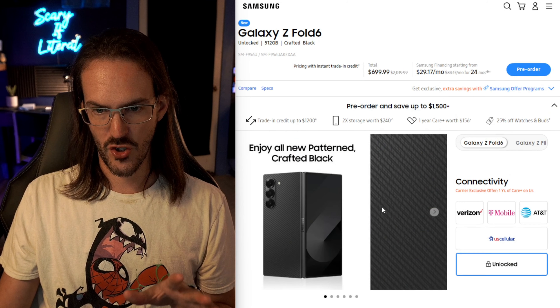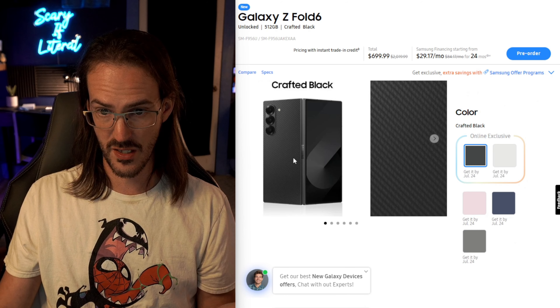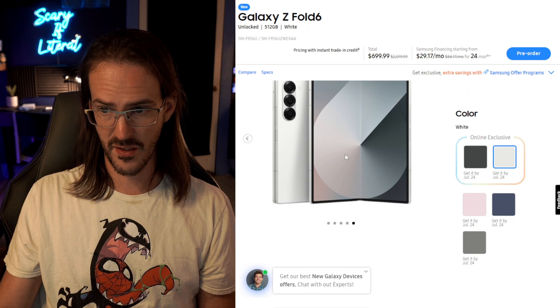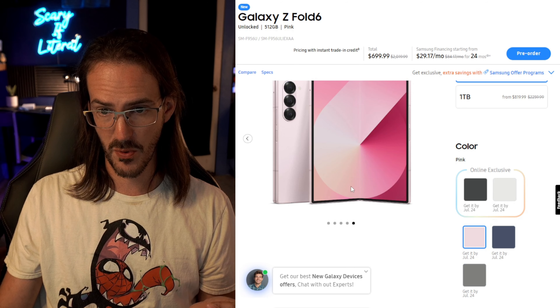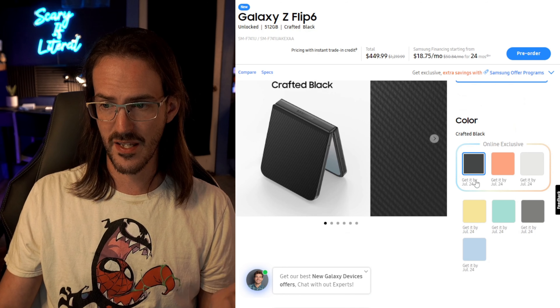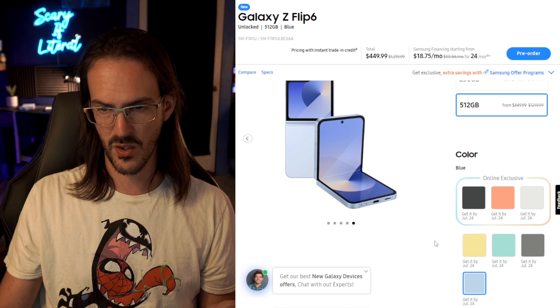Both the Z Fold 6 and Z Flip 6 have a $100 price increase — $1,899 for the Fold and $1,099 for the Flip — which is difficult to justify given how few new things both devices have. The Fold 6 comes in some online exclusive colors including an aramid fiber backing option, plus white, pink, purple, and a silverish gray. The Z Flip 6 also has aramid fiber exclusives, plus orange, white, yellow, teal, gray, and a nice light blue.